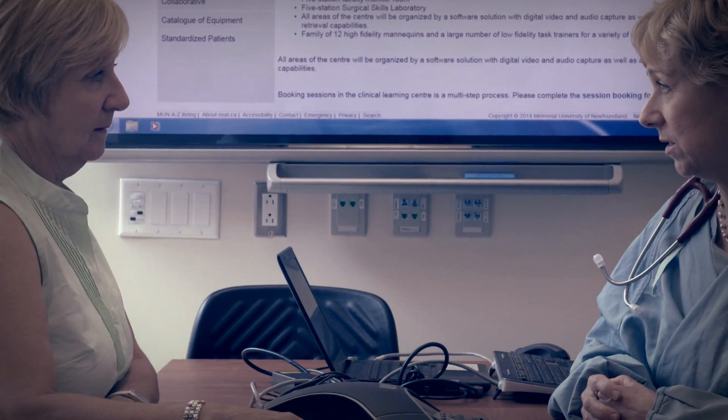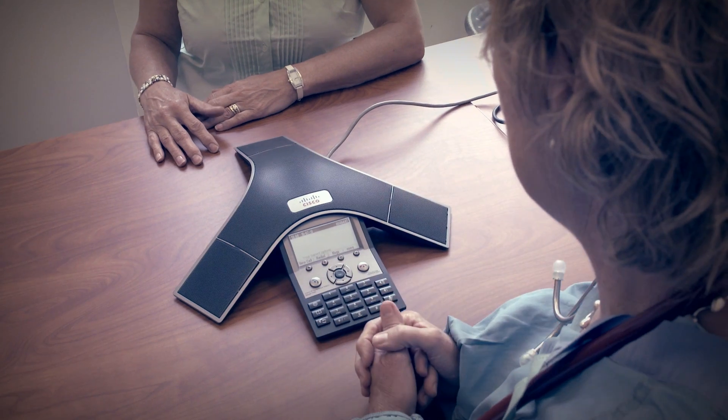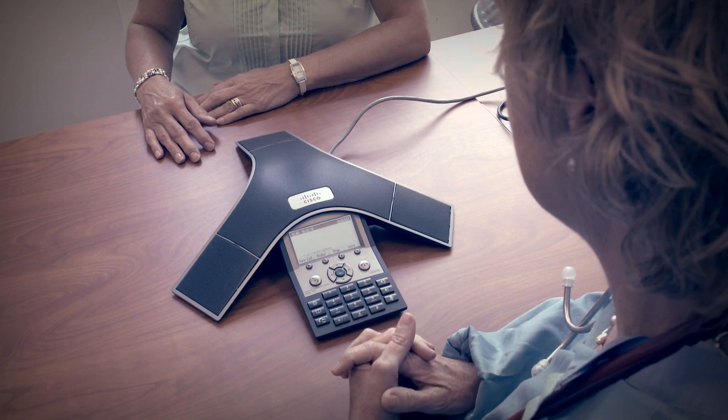Our research community consists not only of our own faculty, staff and students, but also medical trainees and practitioners, and collaborators from other Memorial University faculties as well as local research centres.